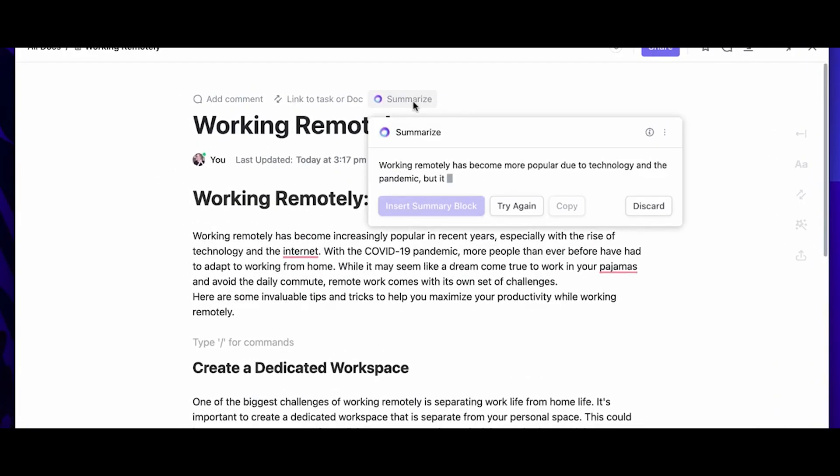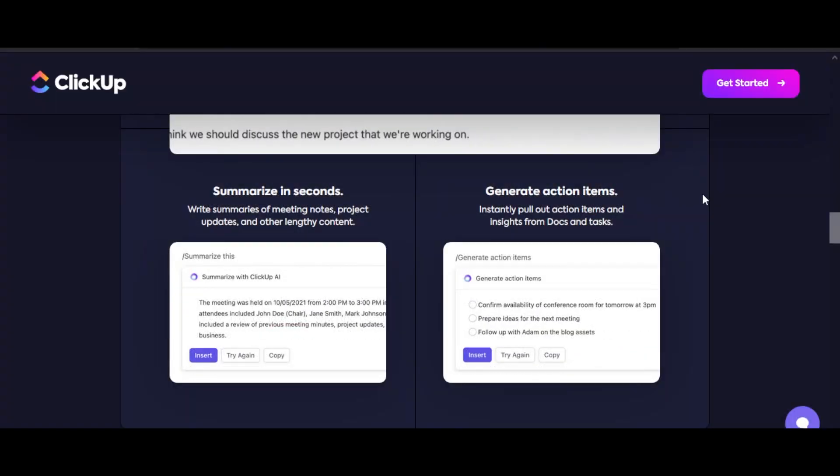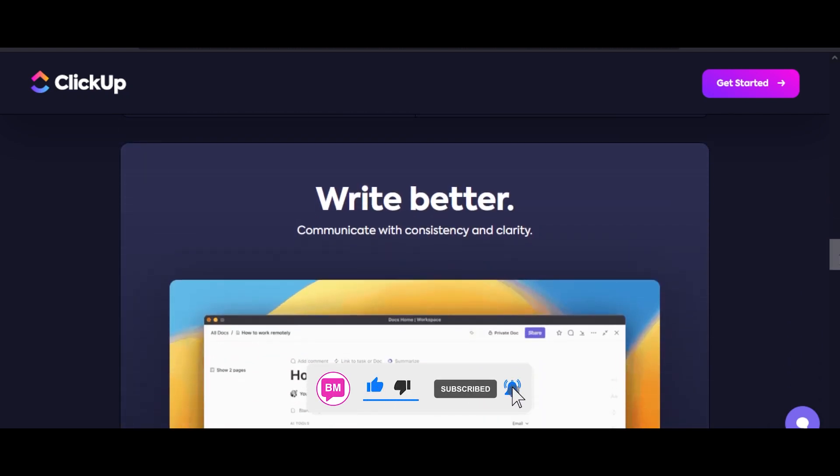Because you can summarize in seconds. Write summaries of meeting notes, project updates, and other lengthy content. You can also generate action items — instantly pull out action items and insights from docs and tasks. With this, you will be able to work much faster.